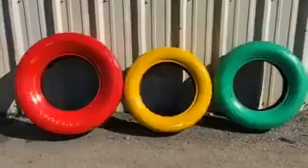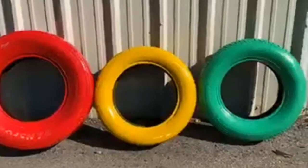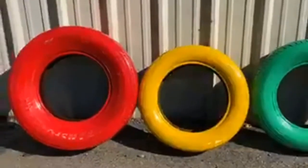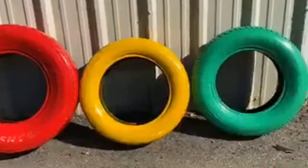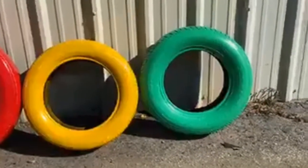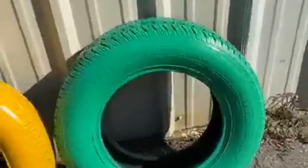Hey everyone, this is Rachel at Rigsby's Auto and I'm here with our car guy Corey. We're going to talk about tires today. We've got a red painted tire, a yellow painted tire, and a green painted tire to show you treads and what to look for when you're purchasing used tires.